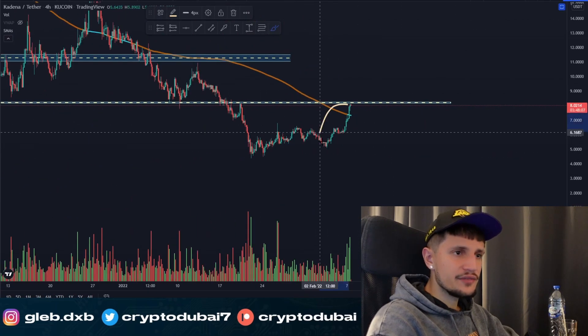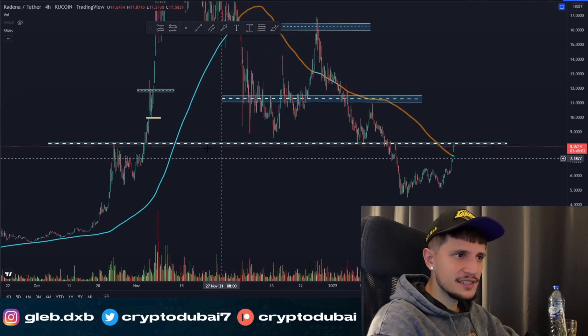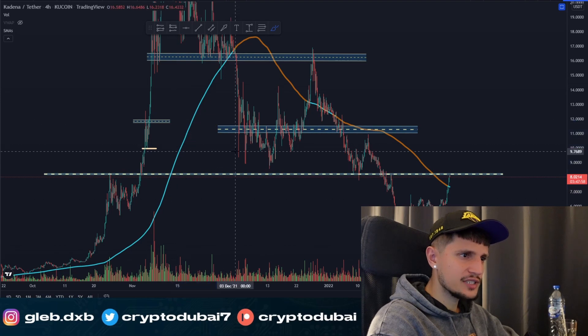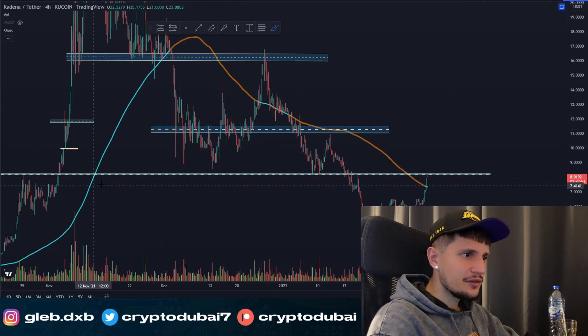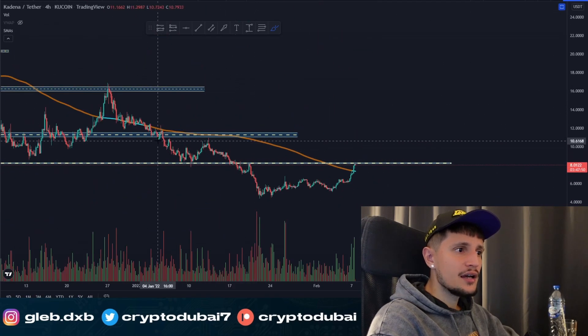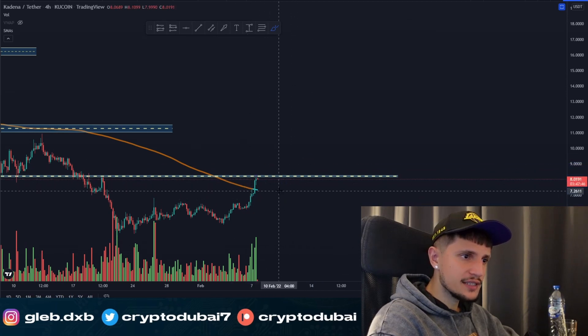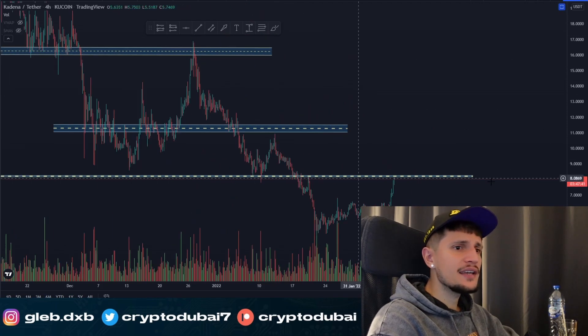The bullish thing right now for KDA: I have the 200 daily moving average with buy and sell signals. Every time this indicator flips blue, it's definitely a buy signal. And you can see right now it's already flipping blue — this could be a potential breakout for KDA.